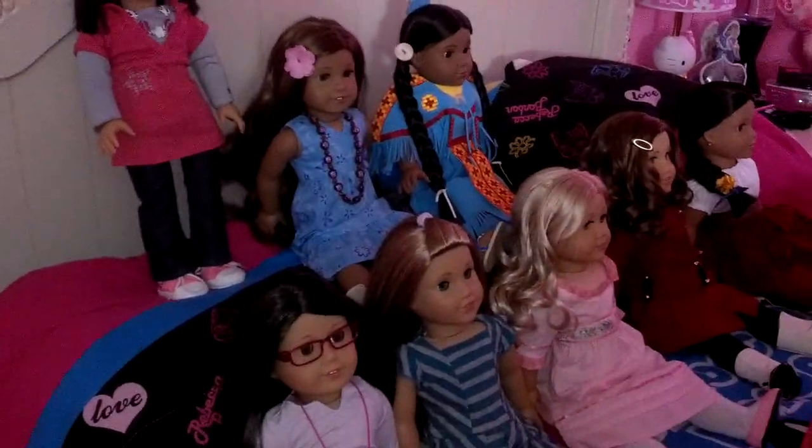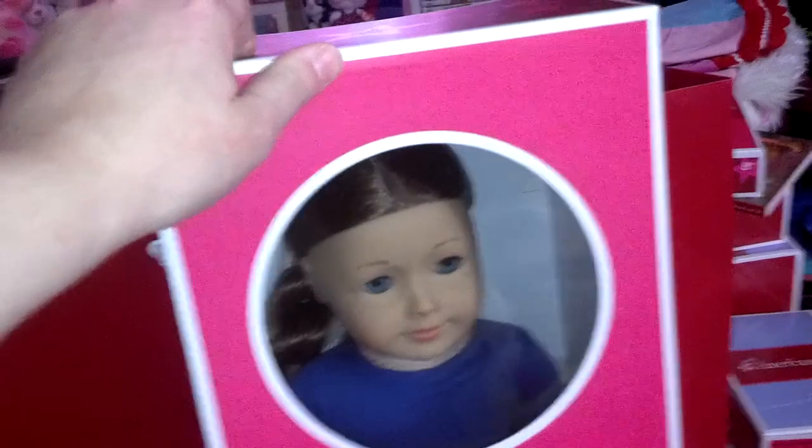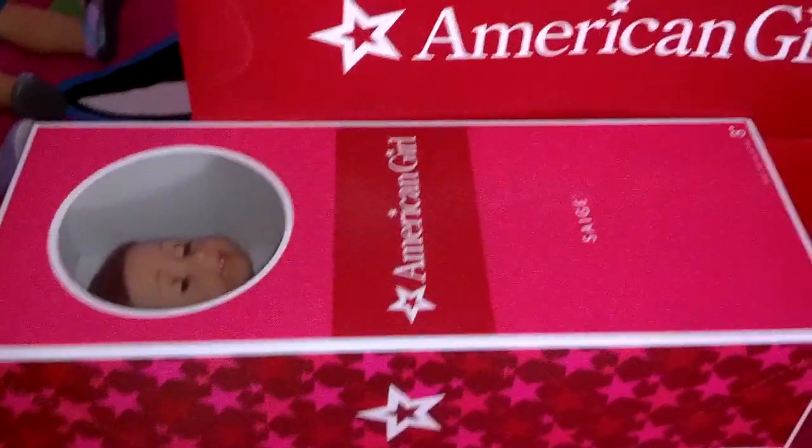So it's going to be a while until you see the box opening — I'll probably do it later today. Anyways, this is Sage. My dolls are like, "Oh my god, Sage is coming!" Yep, she's here! And I'm going to be opening her soon, just not right now. So you'll just have to hold on until later.